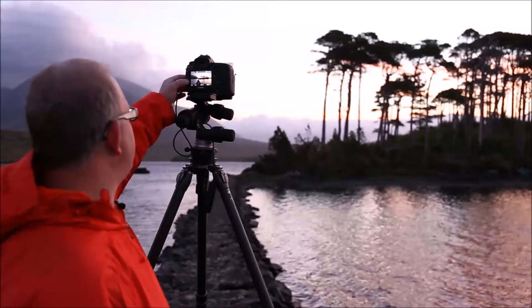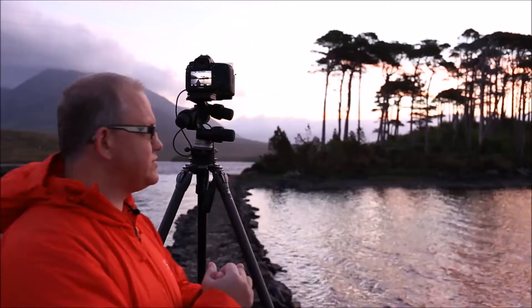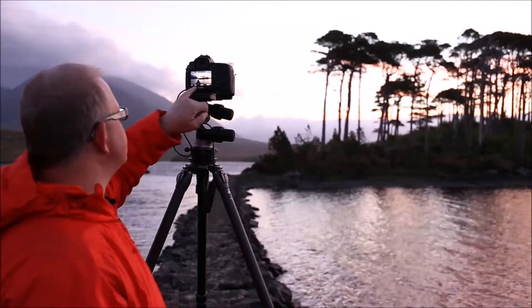I've got a six-stop filter on, which as the light becomes progressively brighter, gives you a window of opportunity at ISO 100 — so you're getting the best quality — where 30 seconds is fantastic at the right aperture. As it starts to get brighter and brighter, I can then switch onto a 10-stop filter if needed. So I've got a couple of shots here and I'll just take another one.